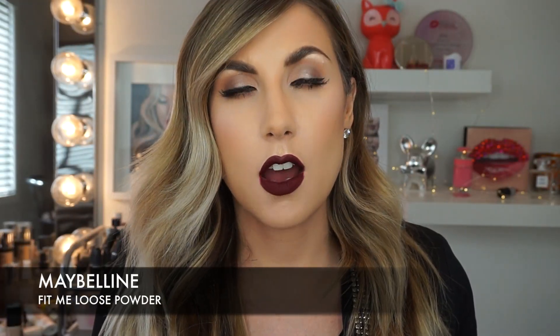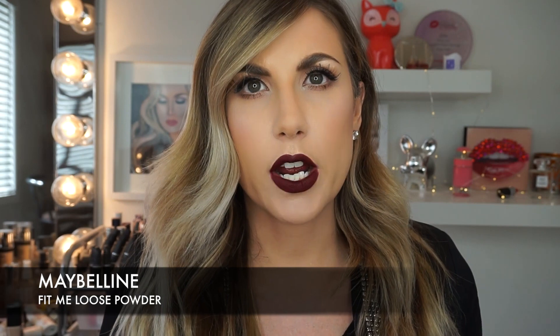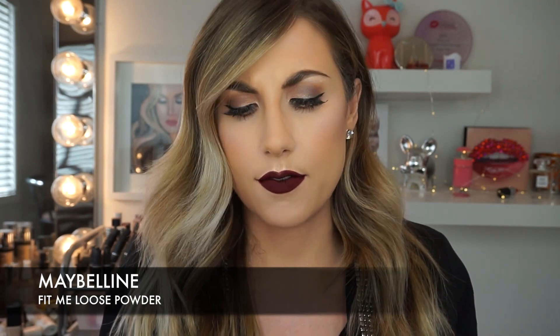I was super excited when I saw this was launching in the drugstore. This is the new Maybelline Fit Me Powder. I had to buy it and try it because I love the matte and poreless foundation by Maybelline. I bought the number 20, which is amazing for when I self-tan, but when I'm not self-tanned, I like the number 10.